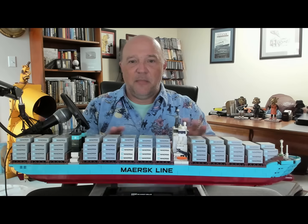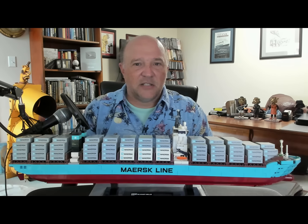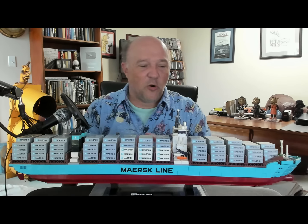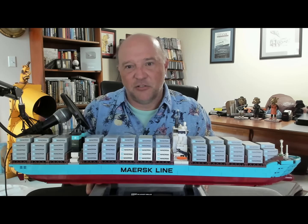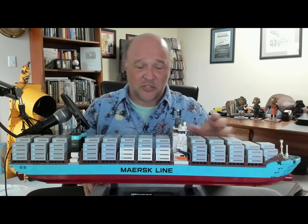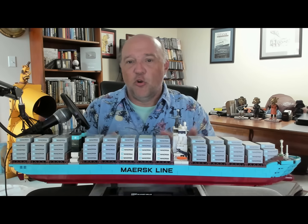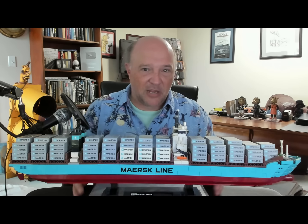I want to talk just a little bit about container ship construction here, because there's a lot of questions about this, especially with these new construction vessels that Maersk is introducing. Here you get the basic profile of it — it's not exactly to scale, especially in terms of the number of containers on board, but it gives you a good general idea. One of the things you'll notice on modern container ships — this is almost universal — is the lack of gear to offload the containers. This means that to offload containers, you have to be in a port that has those large ship-to-shore cranes. Cranes take up room, that means cargo space. And one of the things you always want to do on a container ship is maximize your container space.